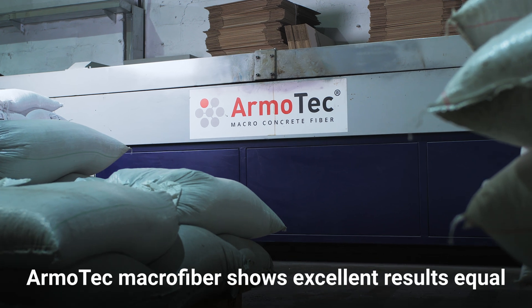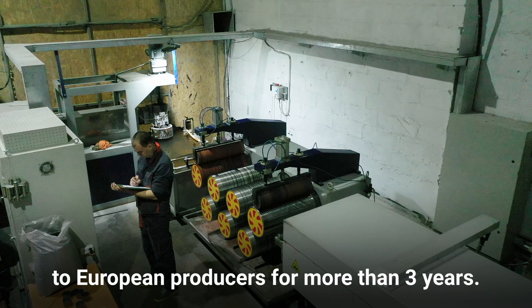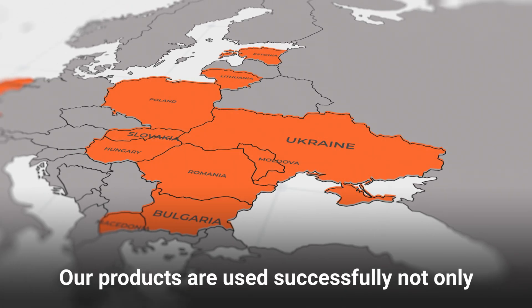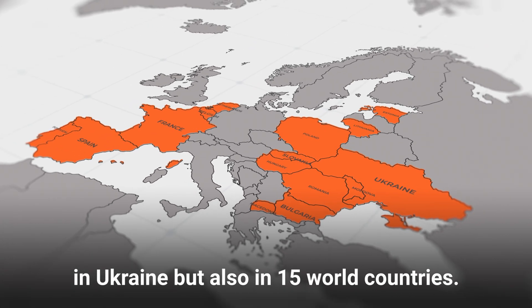ArmoTek Macrofiber has shown excellent results equal to European producers for more than 3 years. Our products are used successfully not only in Ukraine, but also in 15 countries worldwide.